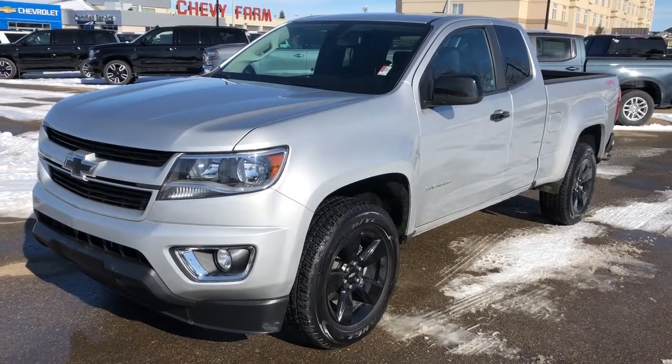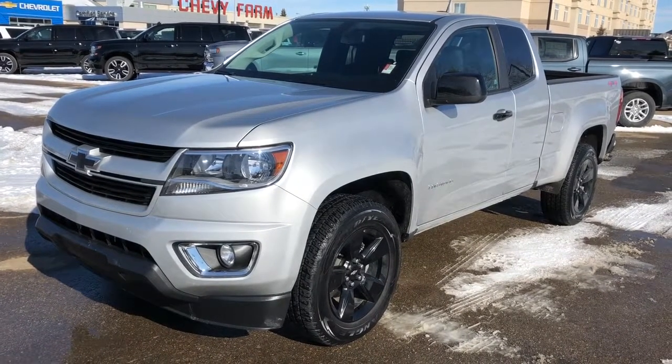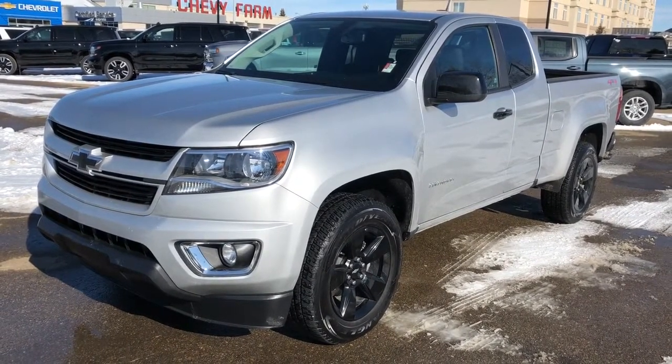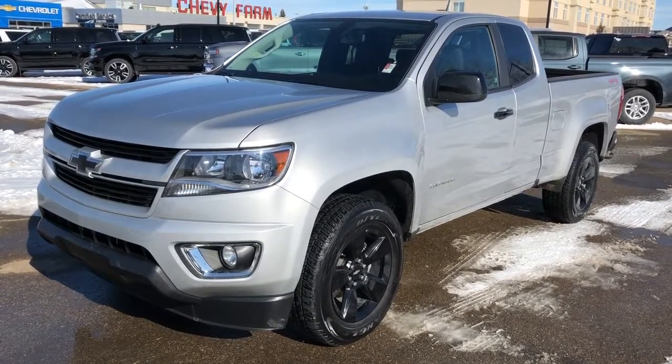Thank you for joining me for this video walk around of the 2017 Chevrolet Colorado. Please subscribe to our YouTube channel for more daily Chevrolet videos, and we hope to see you in at Westgate Chevrolet sometime very soon.